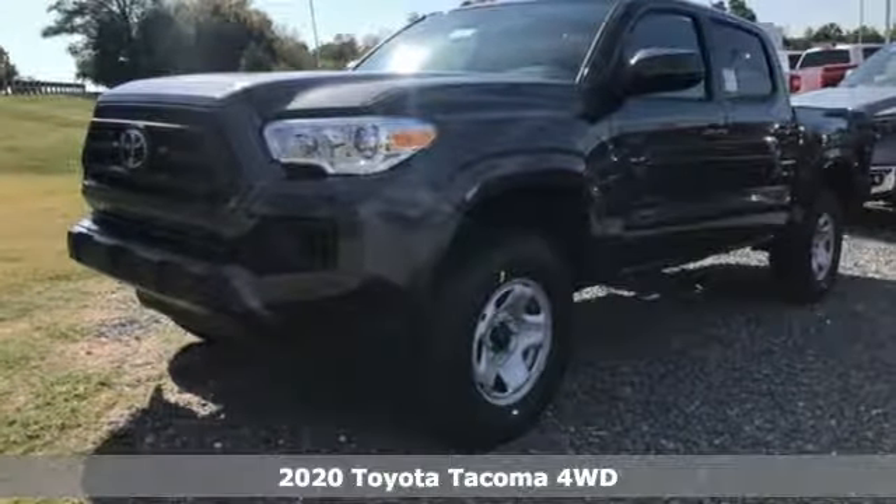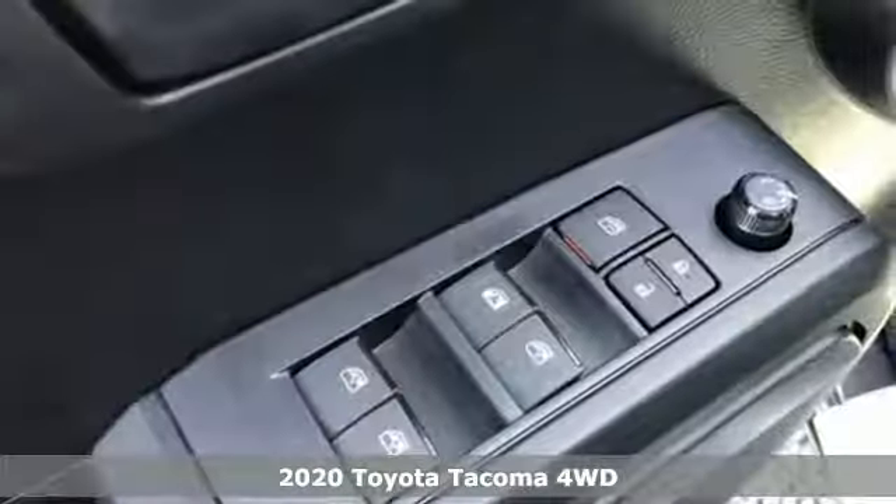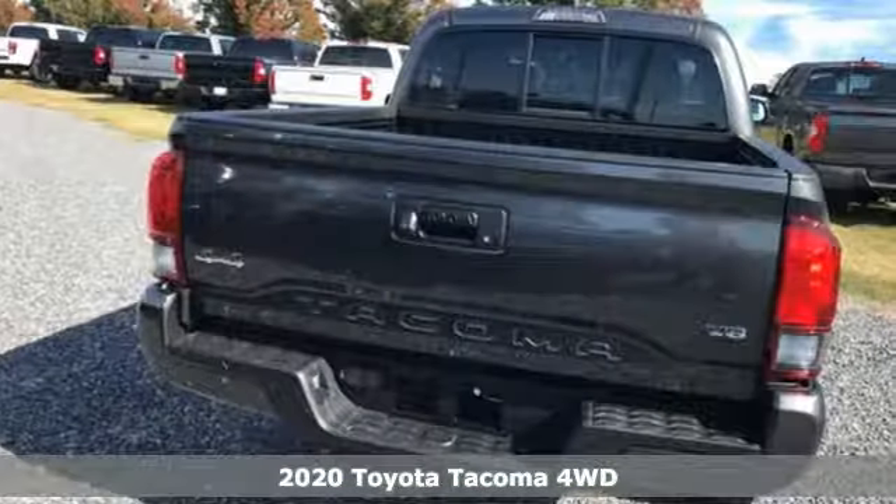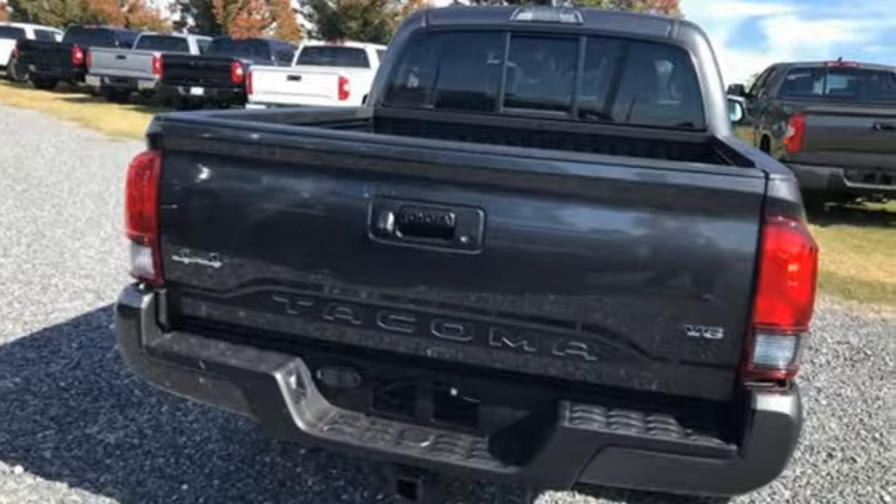It's a new 2020 Toyota Tacoma 4-Wheel Drive. A sophisticated brute with unwavering capability and good looks to match, Tacoma makes legendary look easy.